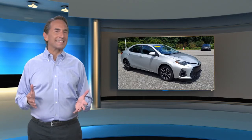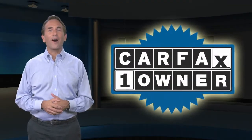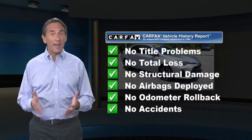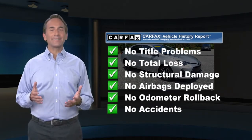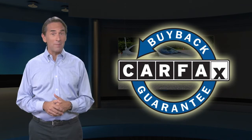Feel confident in this Carfax verified one owner vehicle with the Carfax vehicle history report. Find this complimentary Carfax vehicle history report online or contact the dealership. This vehicle qualifies for the Carfax buyback guarantee.